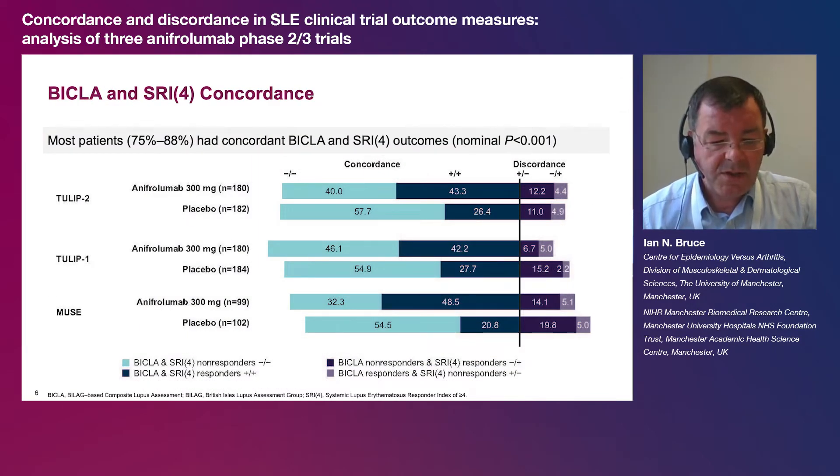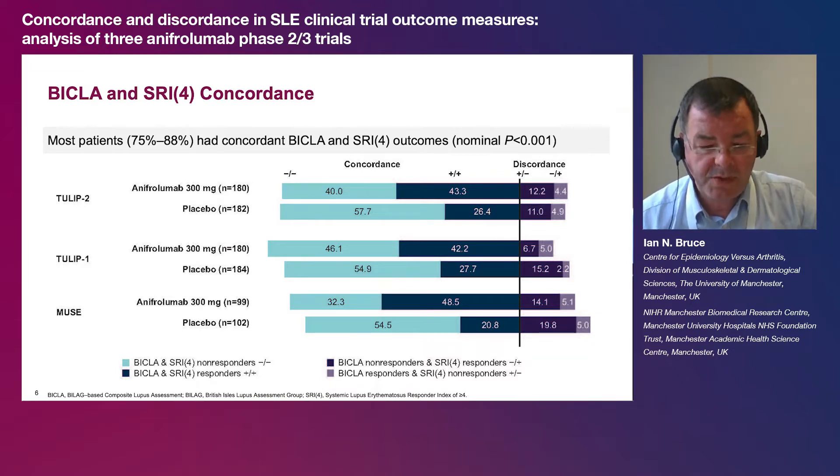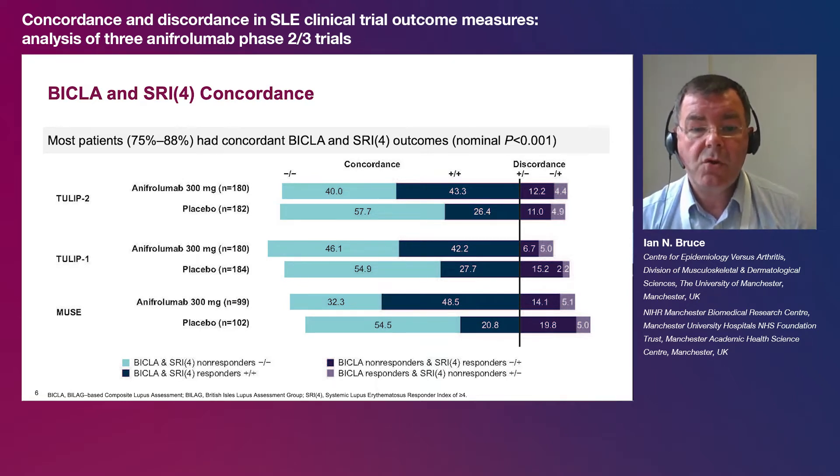Across the three trials, 75 to 58% of patients in all groups assessed had concordant BICLA and SRI-4 responses. The proportion of patients who were dual responders was higher in all trials in patients receiving anafrolumab 300 mg compared to placebo. In TULIP 2 and MUSE, the pattern of discordance was generally similar across treatment groups. However, in TULIP 1, more patients receiving placebo than anafrolumab were BICLA non-responders and SRI-4 responders, thus reducing the overall TULIP 1 SRI-4 treatment effect by 8.5 percentage points. This subgroup in total consisted 11% of the TULIP 1 population.